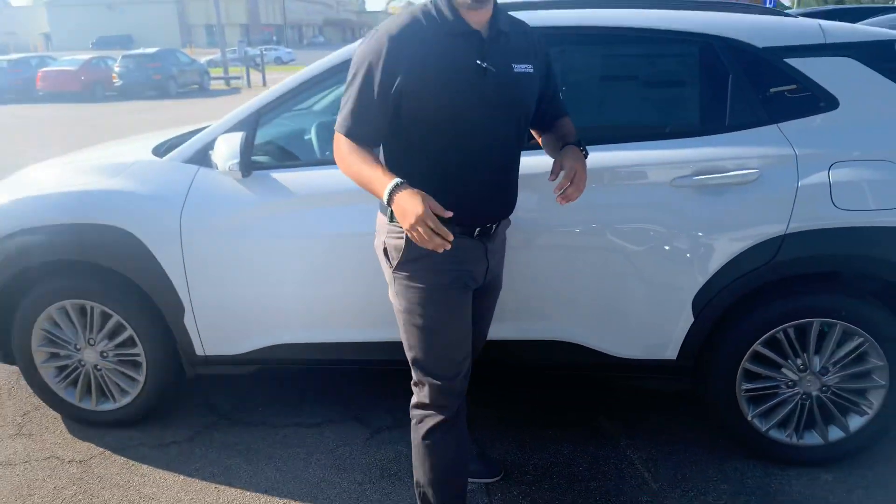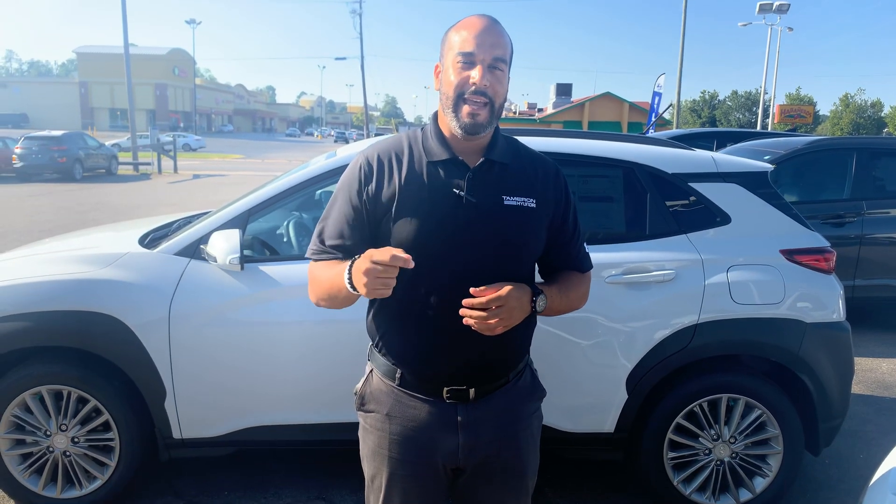But the best part about our vehicles are the warranties. We have a 5-year, 60,000-mile new car warranty and a 10-year, 100,000-mile powertrain warranty, which we double to 20 years, 200,000 miles. You heard it right — 20 years, 200,000 miles on the powertrain warranty. Unheard of.